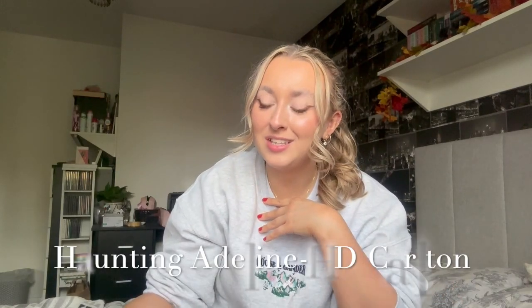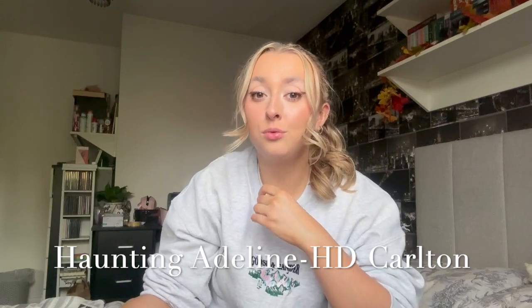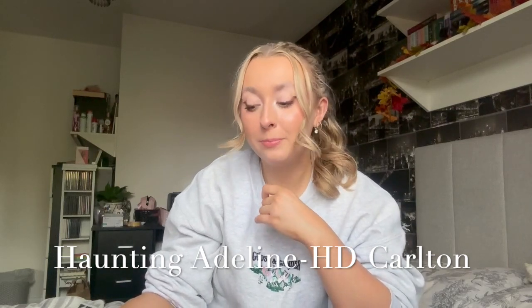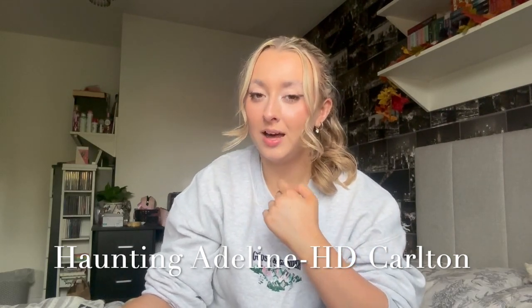I'll tell you some books I absolutely adore which are on Kindle Unlimited, starting with completed series. I love finding a complete series I've never read before that's already intriguing me. First up is the Haunting Adeline series by H.D. Carlton — she wrote three books and all three are on Kindle Unlimited: Haunting Adeline, Hunting Adeline, and Where's Molly, which is a little novella. These are dark romance books, if you've never heard of them — though I highly doubt that because they're very popular BookTok books.